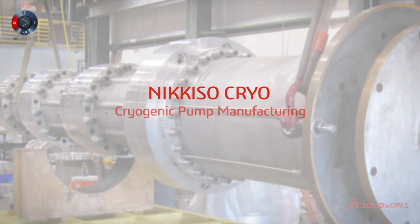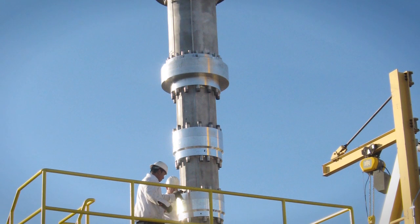Nikiso Cryo manufactures very large pumps for cryogenic fluid applications like liquefied natural gas, methane, ethane, propane, and butane.